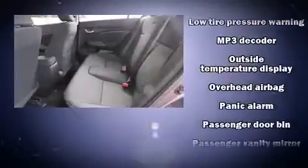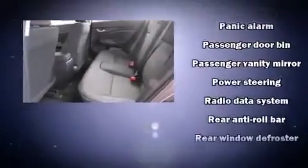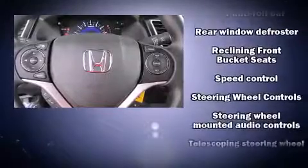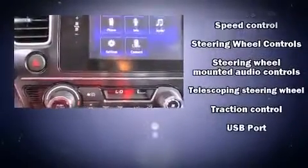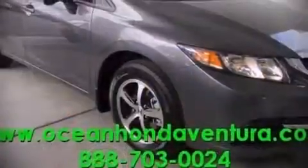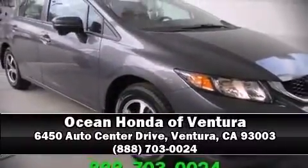Premium sound drives six speakers, providing you and your passengers a sensational audio experience. Curtain airbags combined with standard stability control in creating a comprehensive safety network. Please don't hesitate to give us a call.